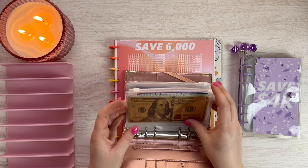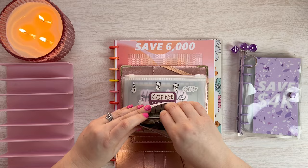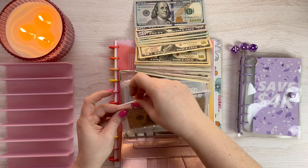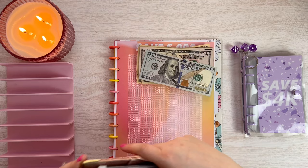In my sinking funds binder, I had set this money aside from reallocation. It's $511. This is just a motivational bill - it's not any prop money or anything like that. So this $511 is what we're going to be working with today. Let's set this binder aside and set up this money.